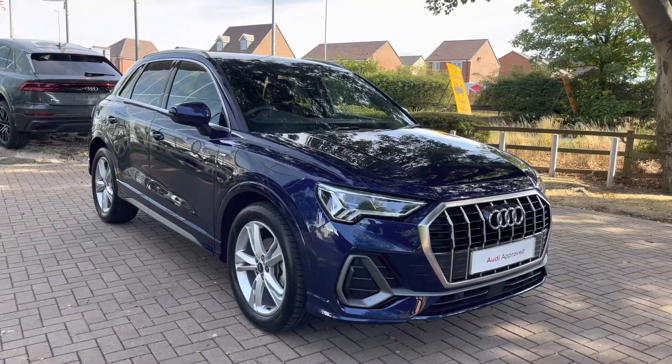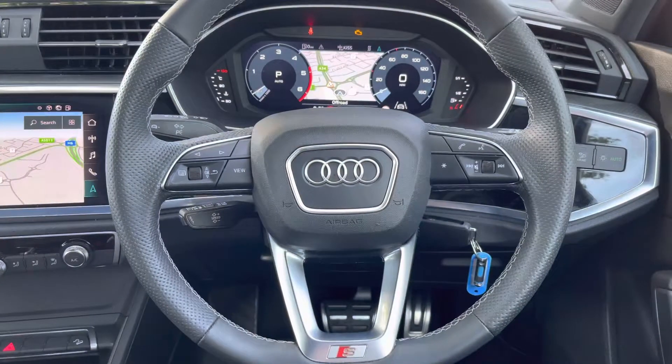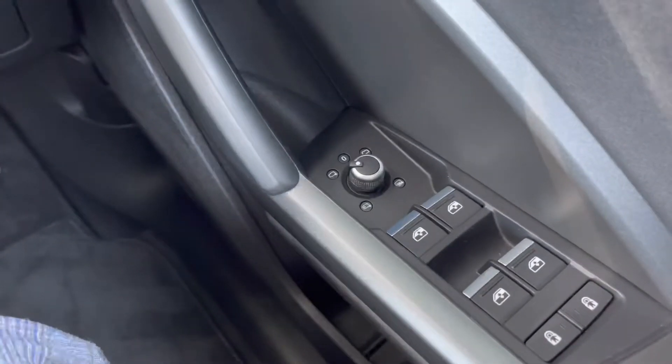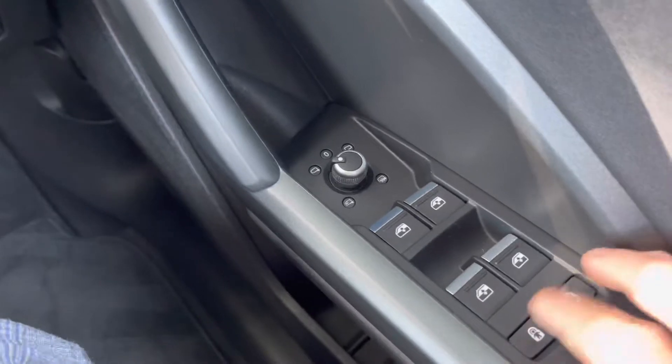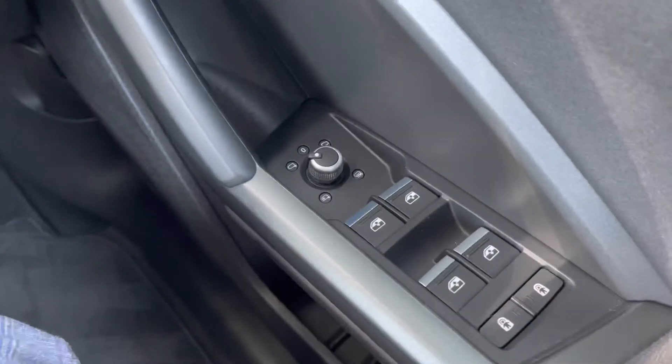I'll now be taking you on a tour of the technology inside. Sitting in the driver's seat and looking to the right, we have the electric window switches as well as the electrically folding exterior mirror adjustments. Below that, we also have the rear child locking for both rear doors, making this the perfect family SUV.